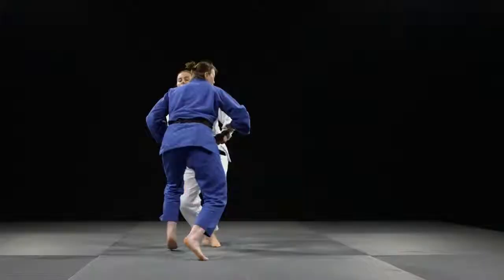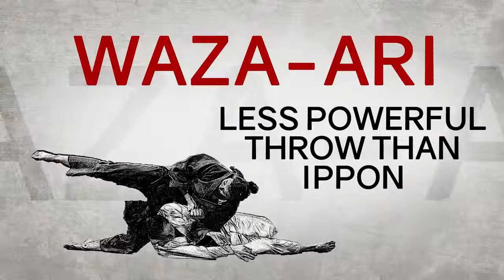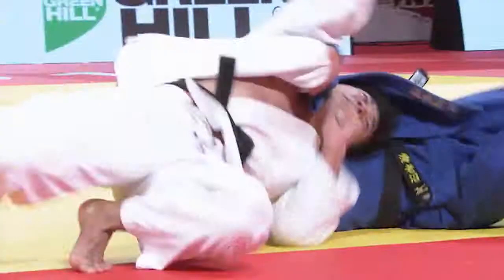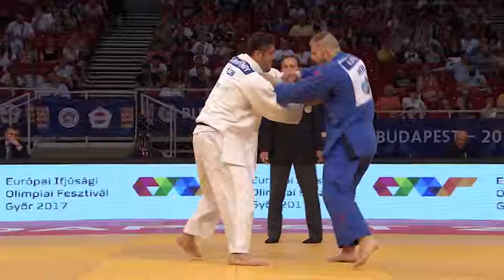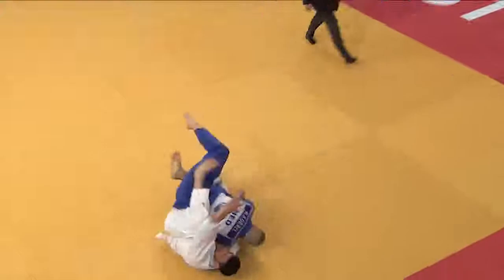Wazari is the next highest score. If two Wazaris are scored, then Ippon is awarded. Wazari is scored for a throw that is not quite the force that warrants an Ippon — a throw that lands the opponent onto their side, shoulders, or rolls them onto their back. You can also score a Wazari for a 10 to 19 second hold down. If all is equal at the end of the contest, a period of golden score will begin. In golden score, play continues until a Wazari or Ippon is scored.